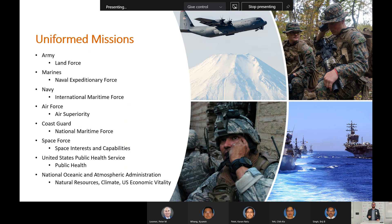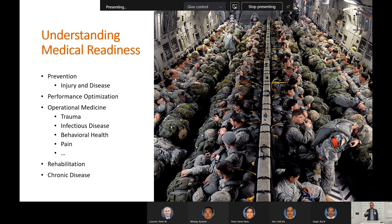Understanding the mission of each branch is incredibly important when writing a grant, because each branch has a different mission and focus. The Army is a land force. The Marines are a naval expeditionary force, so research will relate to the Navy and sea-based assaults. The Air Force focuses on air superiority, and the Space Force on space superiority. The Coast Guard is a national maritime force focused on national security. The primary medical mission across all branches is medical readiness — prevention of injury and disease — and getting injured personnel back to the mission through human performance.